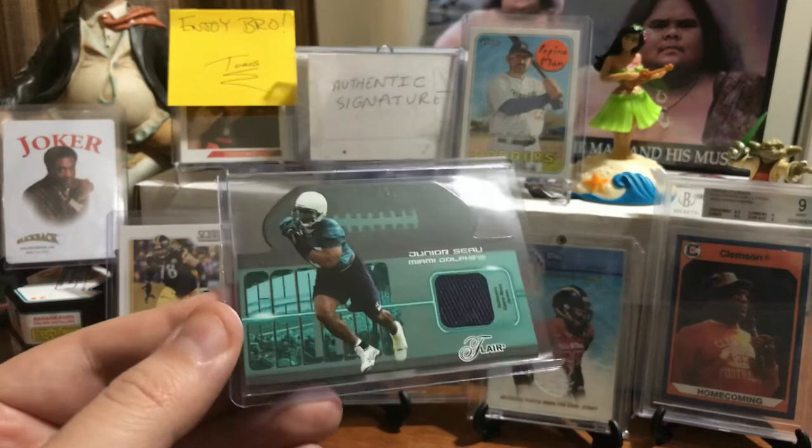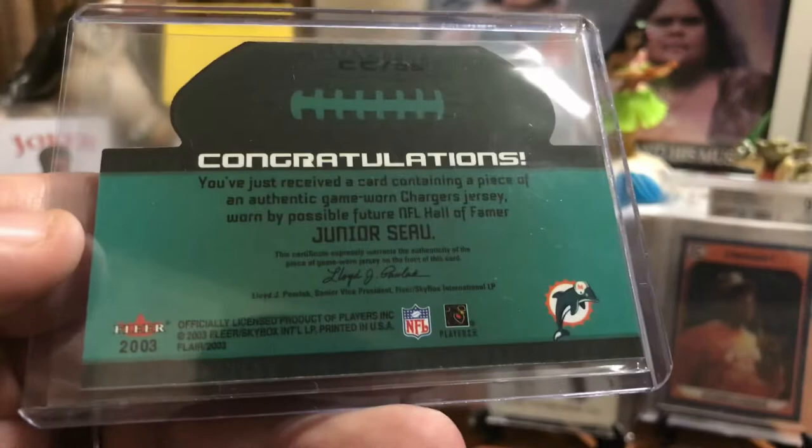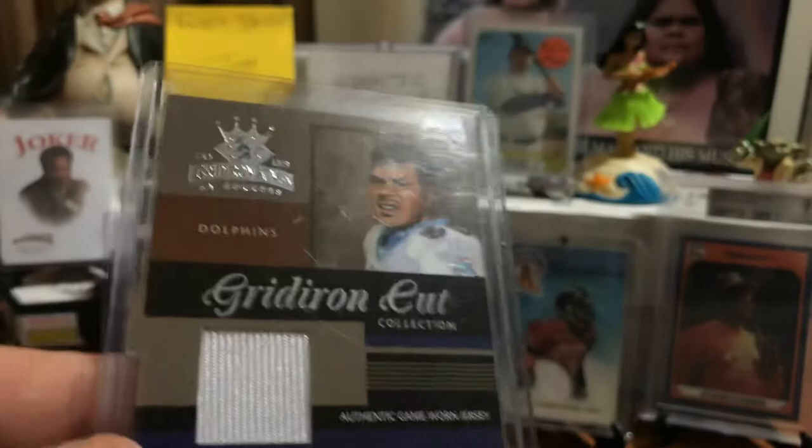Here's a weird die-cut card from that weird time when Junior Seau was a Miami Dolphin. It's kind of a cool card — die cut back in 2003. You've just received a card with an authentic game-worn Chargers jersey. So this is showing him with his new team, the Miami Dolphins, but of course that is a Charger jersey. Authentic game-worn.